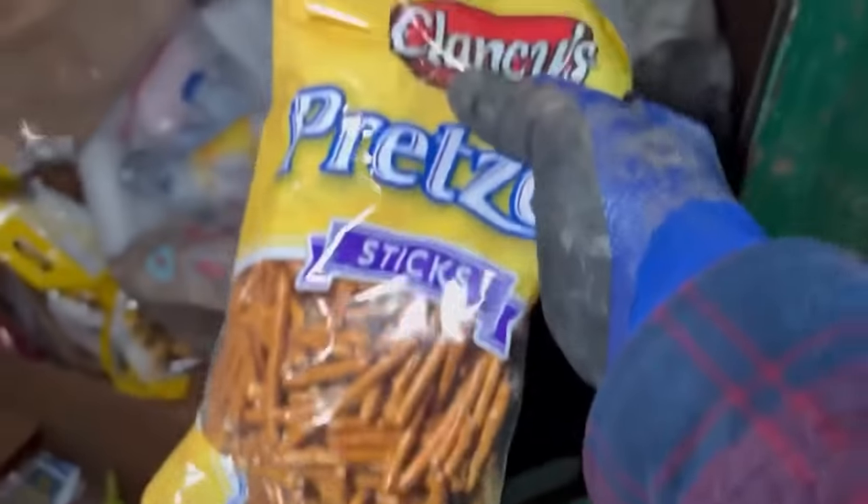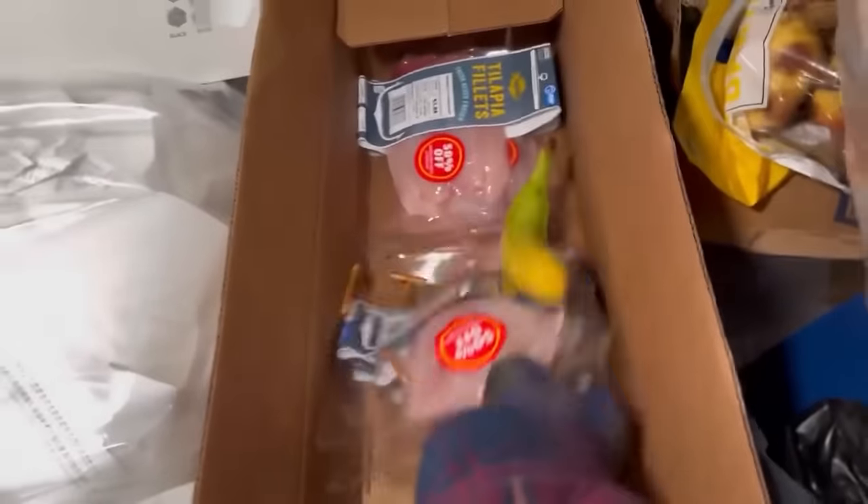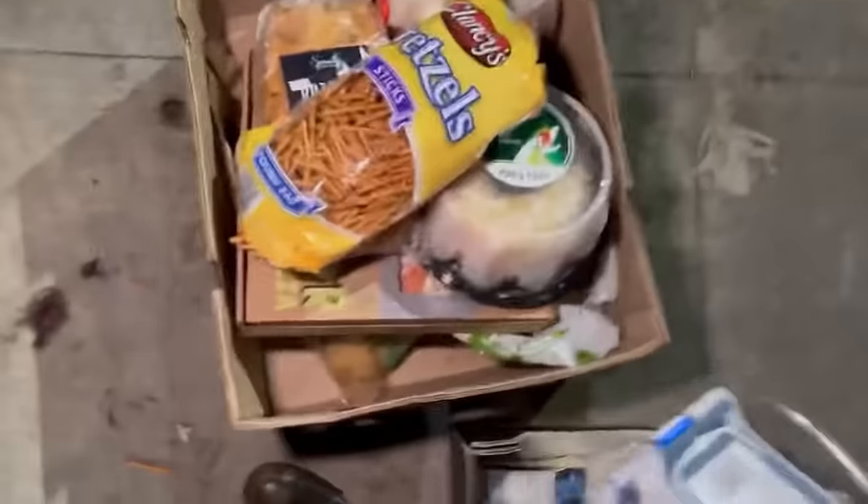We got some pretzel sticks — those are going to the chickens. Check these out — tilapia fillets, $4.92 for that one, and $3.65 for that one. We got a couple more down there — awesome. It is cold out right now so we can take anything we want, but it's not super cold for meat.